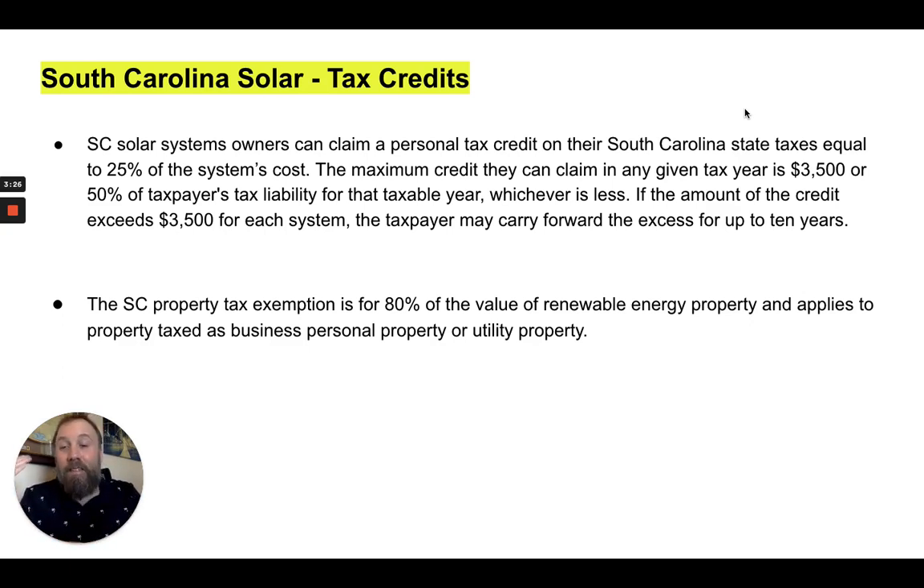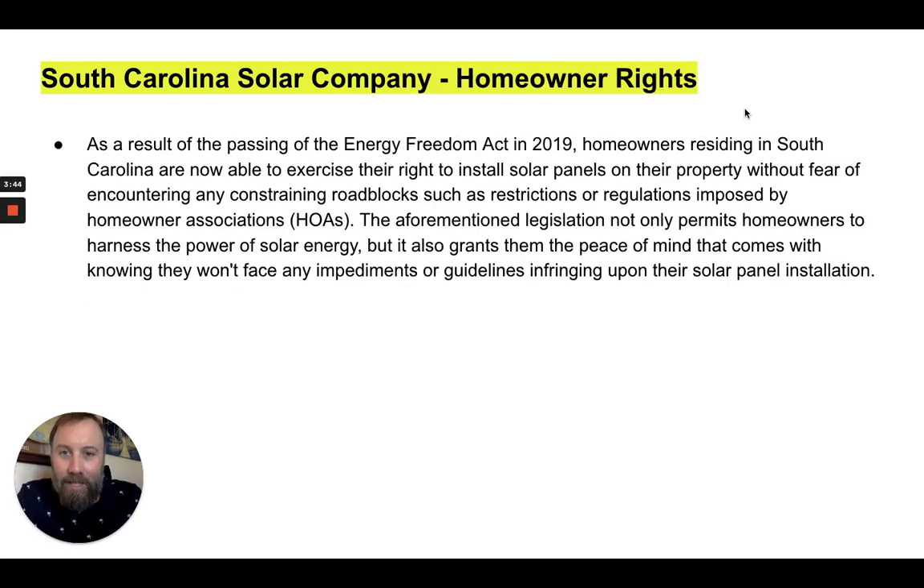The state of South Carolina also offers a property tax exemption for 80% of the value of renewable energy property, and it applies to property taxes as business personal property or utility property.